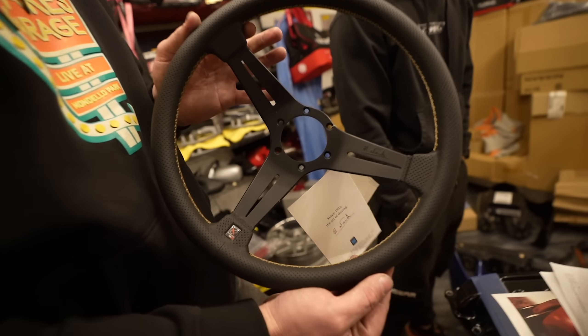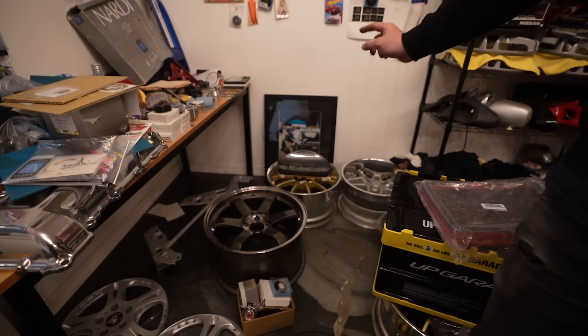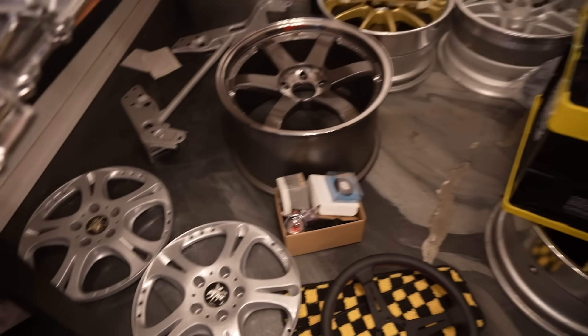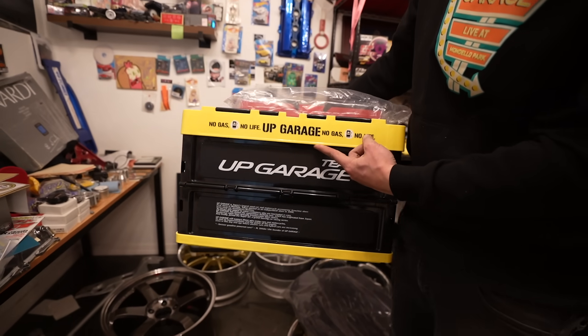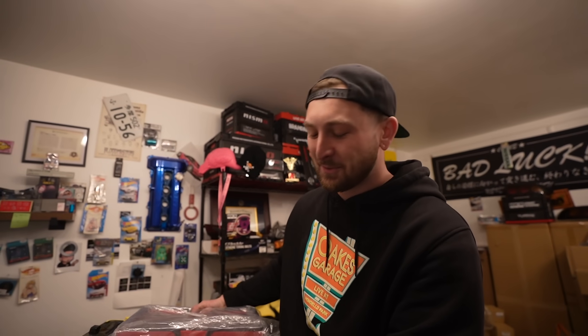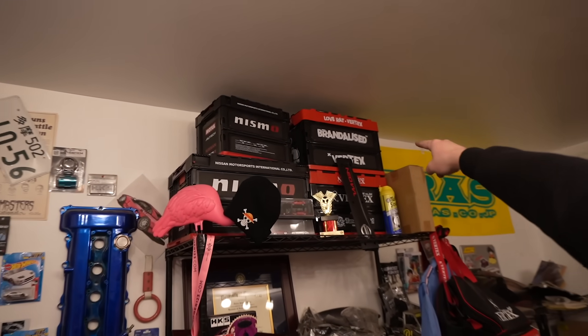Nardi Vertex collab wheel - love that. That one's going to the yellow S15, probably. Blitz Techno Speeds, Blitz O3s. I am a sucker for these tote bags. DJ actually got me an Up Garage one in Japan - DJ, thank you so much, that was cool. I have a couple of them - the Nismo, the Vertex, the different Vertex ones. I've got a wall of just trinkets. I'm a big trinket guy.